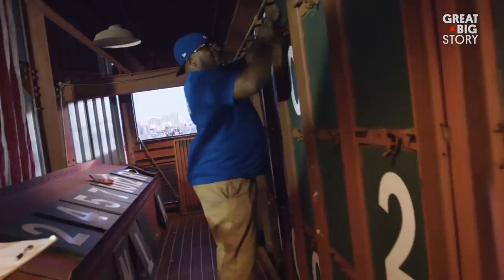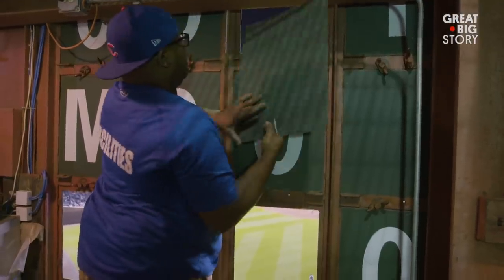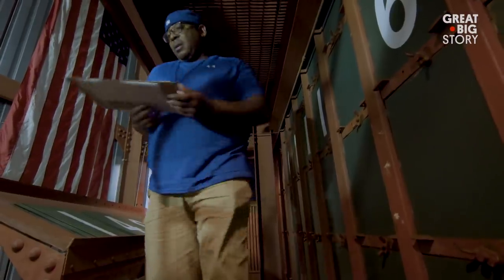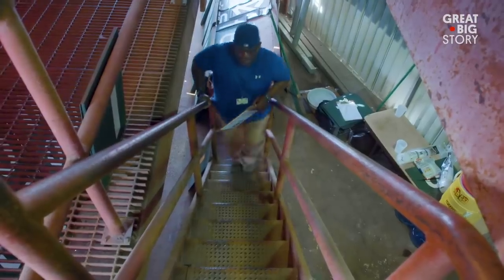The switch out of the scoreboard plate starts with a stiff punch just to pop it out of the slots. The plates are made of a lighter, thin metal. You definitely have to latch them — we want to make sure they're locked in so if the wind's blowing out, they won't blow out at you. You're running up and down and changing scores for eight different games. I would say it's definitely hard work.